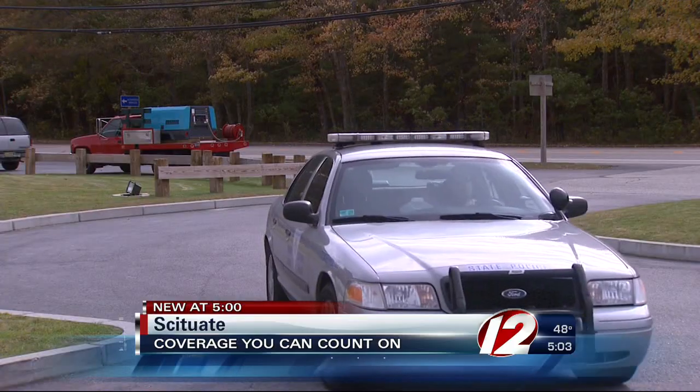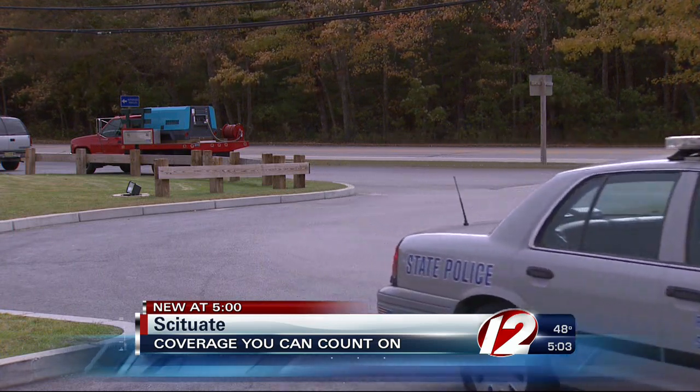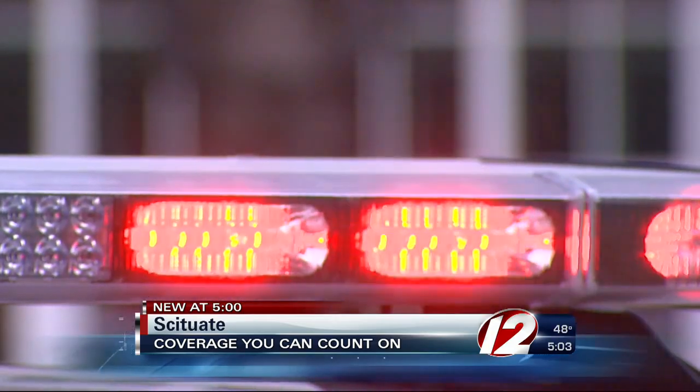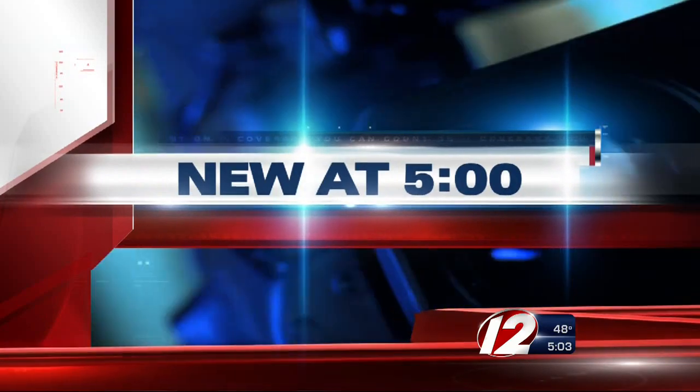Rhode Island State Police roll out a new ride. You may have noticed recently that state troopers are now patrolling the highways in a different kind of police car. We were curious about the new cruisers and went to the State Police Headquarters for answers. Highway 2 News reporter Andrew Adamson joins us now from Scituate with the details, new at 5.